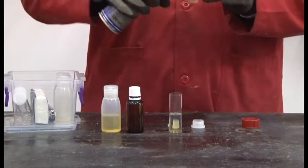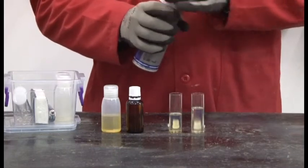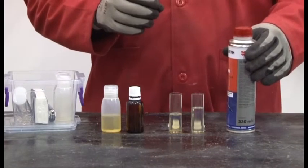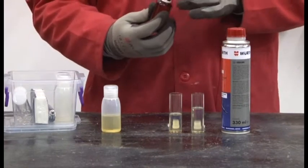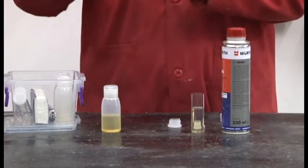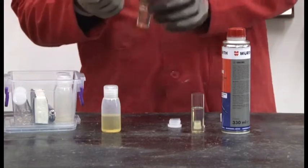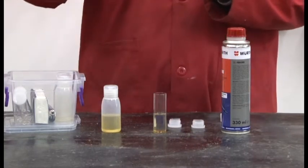A 330 ml tin of FuelCure like this one will treat up to 100 litres of diesel or petrol, making it very cost effective. As we add the acid to both samples, bear in mind that one would not normally add sulphuric acid to fuel; however, acid does occur naturally in fuel as a result of moisture content. We are simply adding sulphuric acid to these samples in order to speed up the natural gumming process for demonstration purposes.